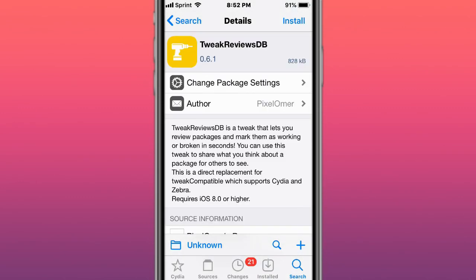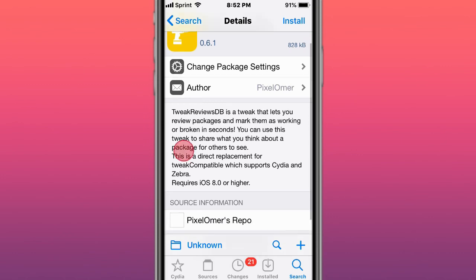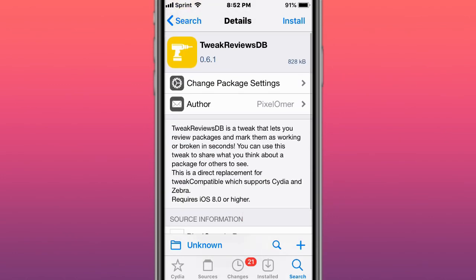With Sleep Saver version 3.5, there is full support for iOS 14 and up. This is called Tweak Reviews DB — a tweak that lets you review packages and mark them as working or broken in a second, similar to Tweak Compatible.